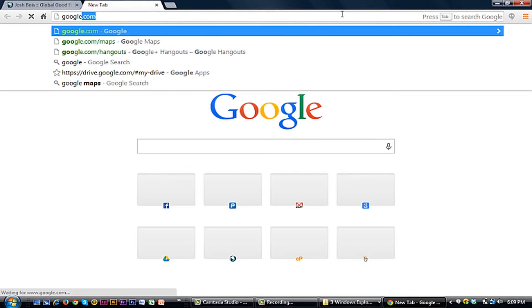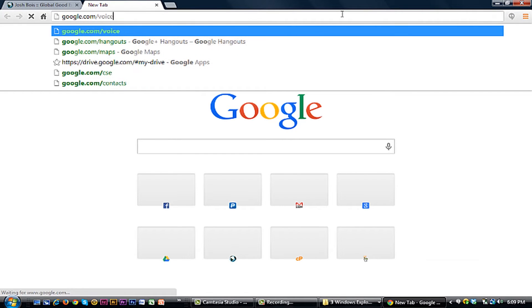First, we're going to navigate to google.com/voice. One thing about changing your number is that it does cost $10 every time you switch it after the first time. If you have multiple Google accounts, you can always create a separate Google Voice number for each one of them. That's probably the easiest way, but if you really just want to switch from what you had to what you want now, then you can change it.